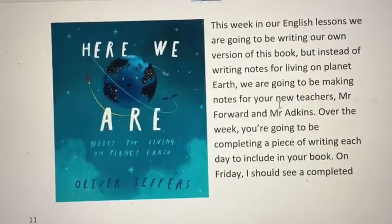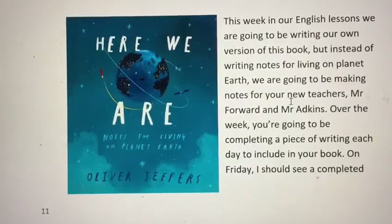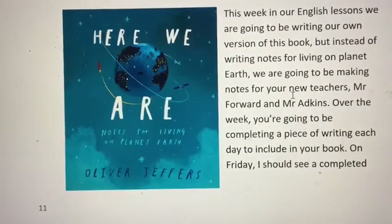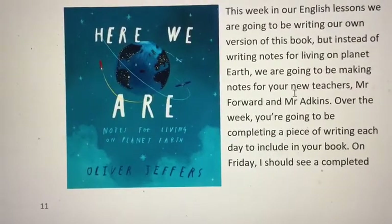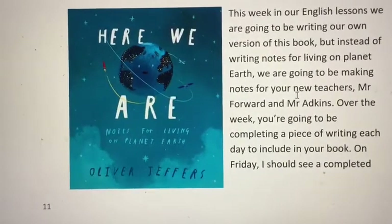Over the course of the week you're going to be making several pieces of writing. We're going to start our week with one lesson where we're going to write one text, then we're going to build up and write five pieces of text, and then we're going to make a book out of it all on Friday.